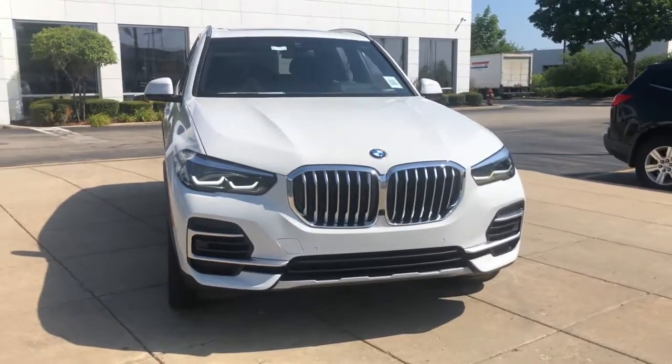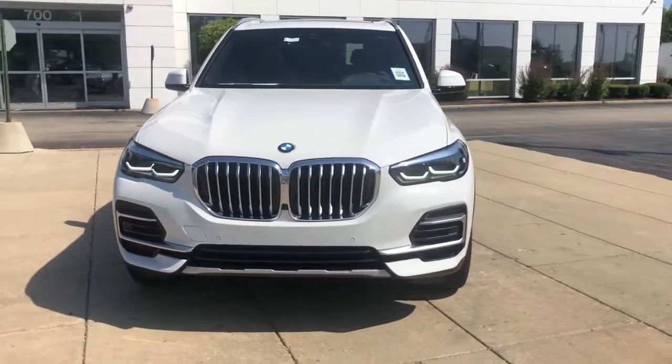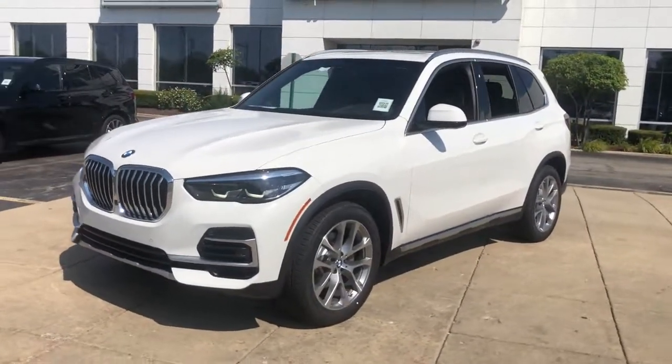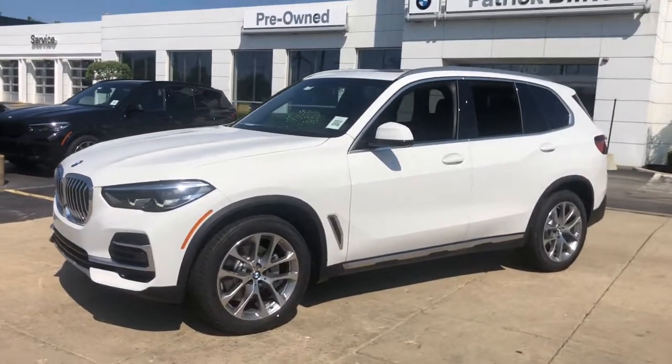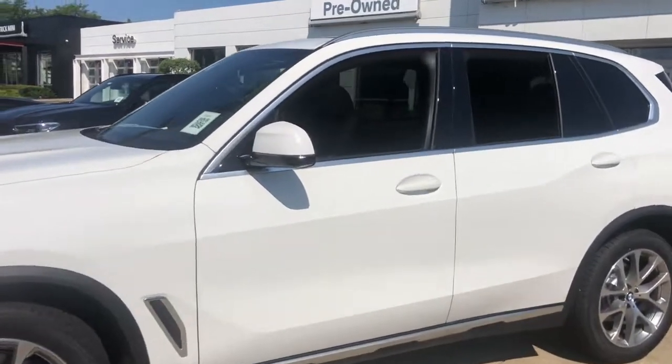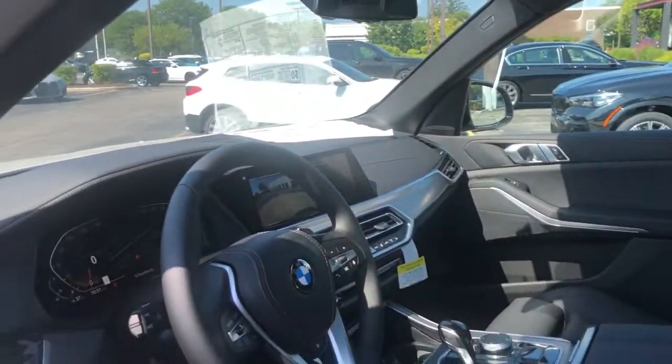You just found the 2022 BMW X5. The X5 speaks the language of adventure. Big and bold, its all-terrain versatility, advanced driver-centered technology, and sublimely luxurious interior are ready to take you wherever inspiration beckons.